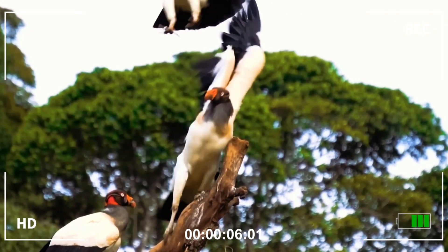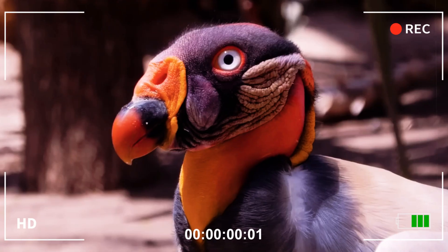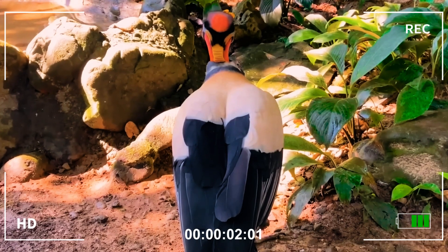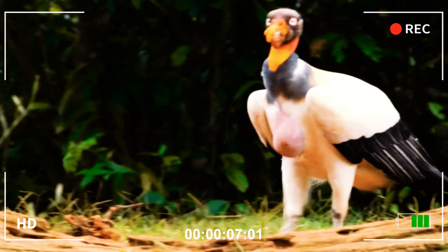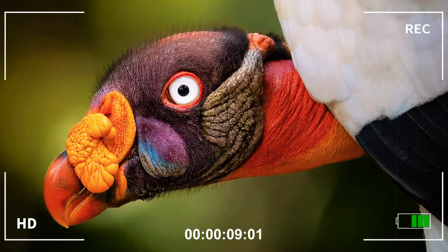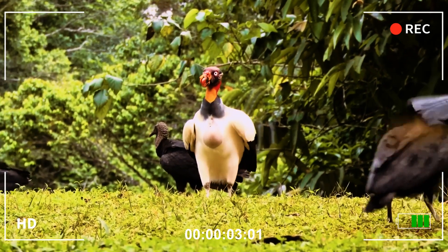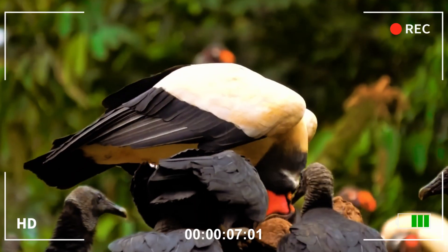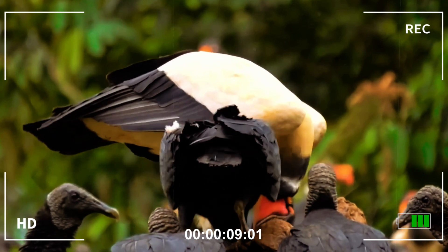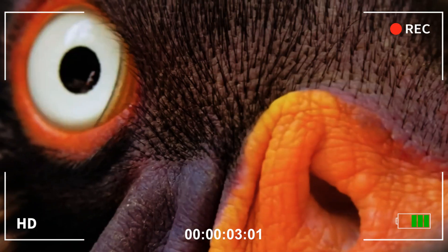Imposing and enigmatic, the king vulture is one of the most fascinating birds in the Americas. With its featherless head and neck displaying vibrant hues ranging from yellow to orange to purple, it boasts a unique appearance — a natural mask that blends the grotesque with beauty. The contrast is completed by its body with light, almost white plumage, and its intense black wings and tail, distributed from southern Mexico to northern Argentina.